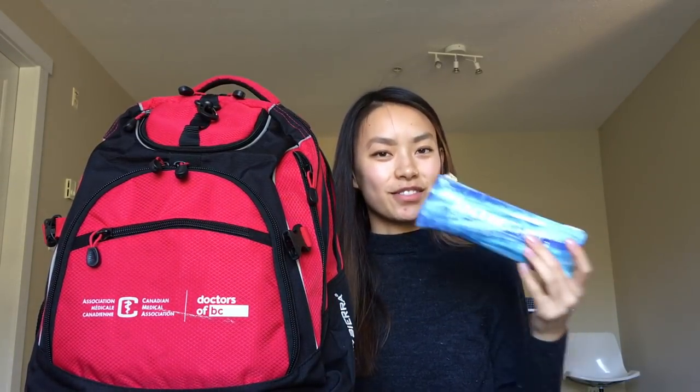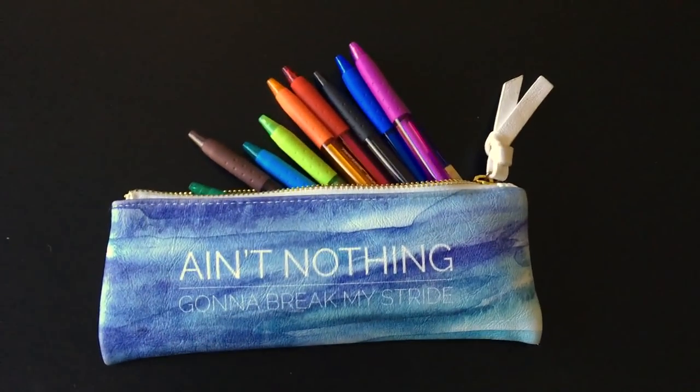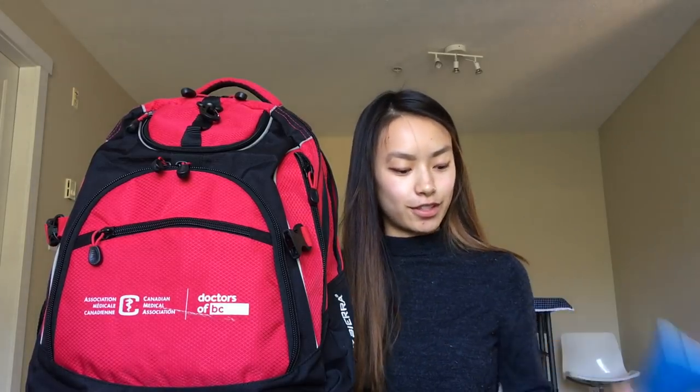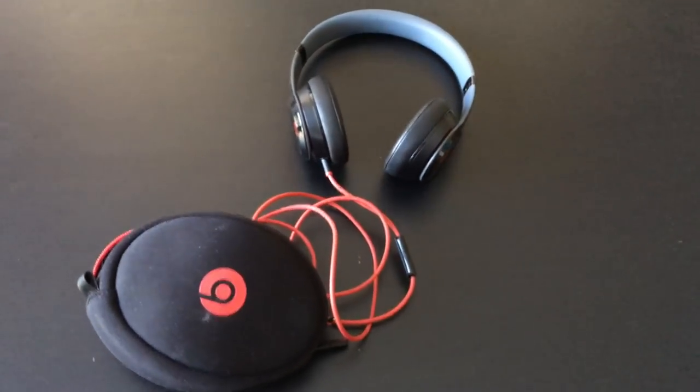Next is my pencil case. It's full of colorful paper-made pens. I love colors — I'm a very visual person — so this is really great for writing out my review notes. Next up are my headphones. I have wireless headphones as well, but I really like these if you're in a noisy cafe setting.